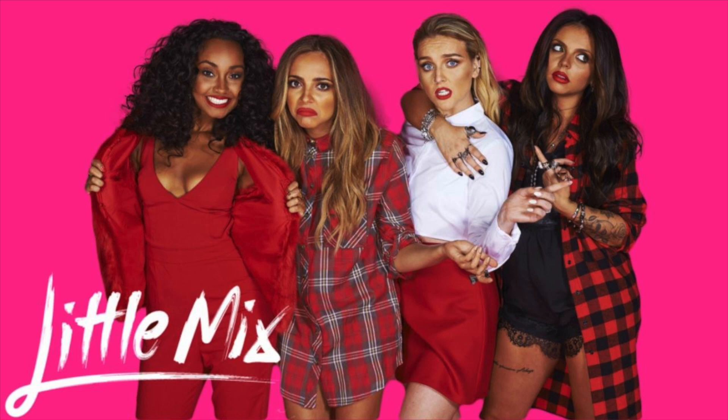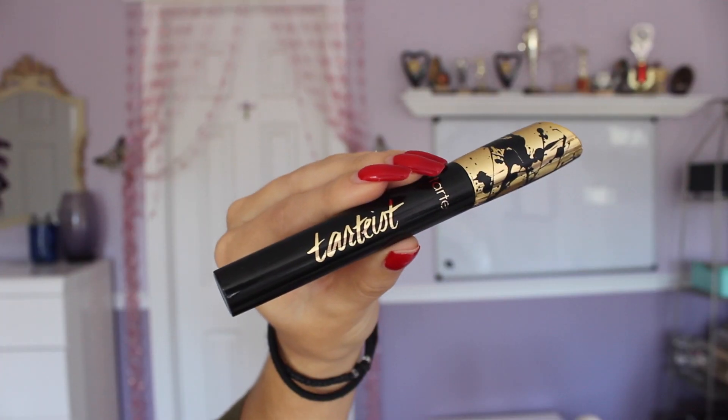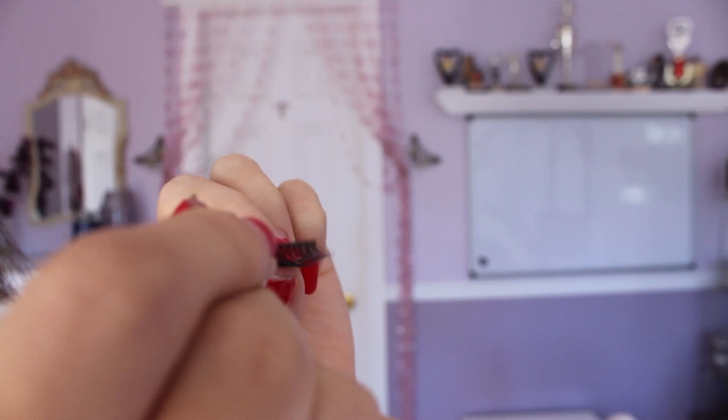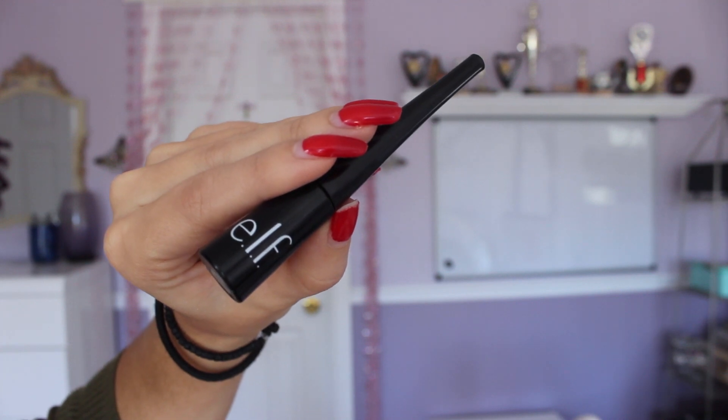Lastly we have Jesy. A lot of the girls like to wear false lashes, and Jesy is obsessed with them. Her hack is to apply one coat of mascara first, then apply glue to the lashes and wait at least a minute until they are tacky before applying — if the glue is still wet, they won't stay. She recommends using tweezers to apply the lashes because they can really get in there precisely. Then to finish, she likes to go in with eyeliner along the top to seal everything in.